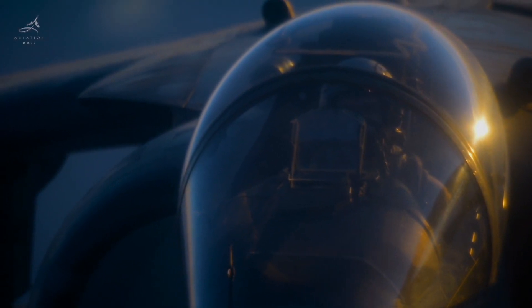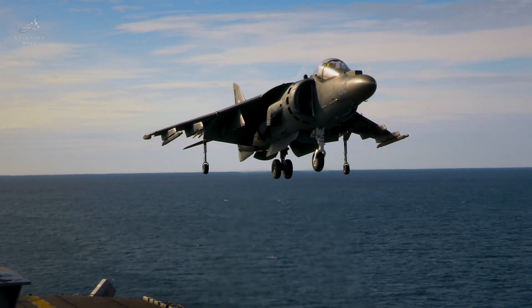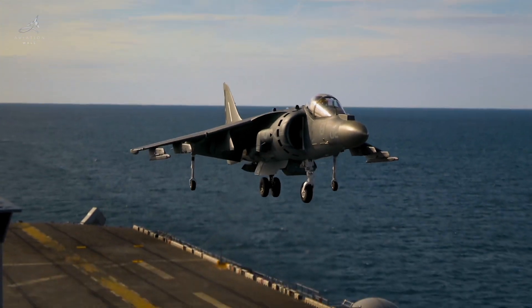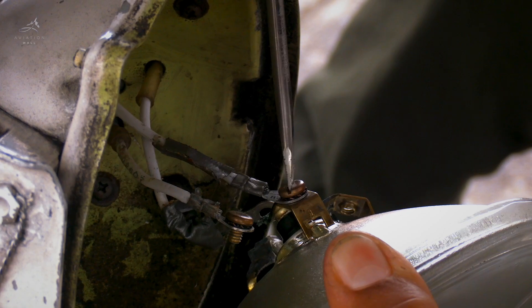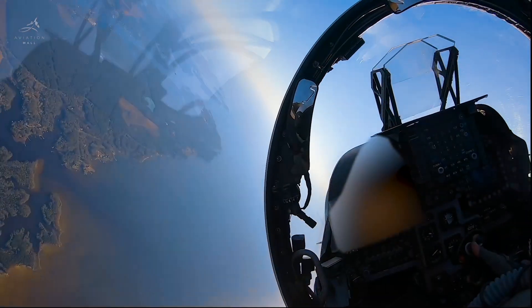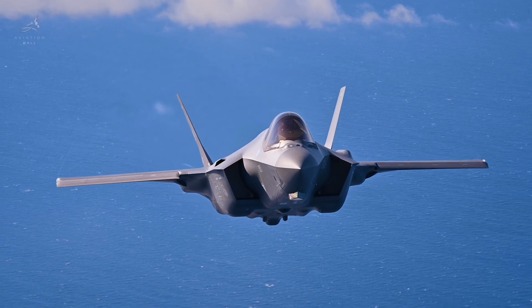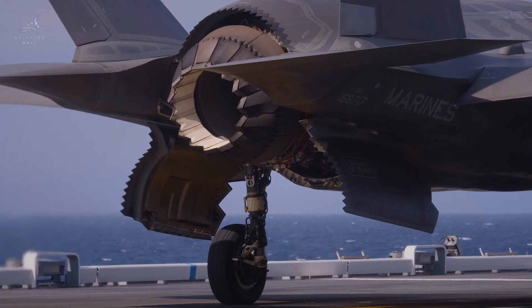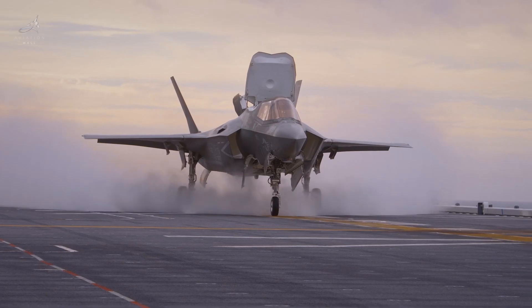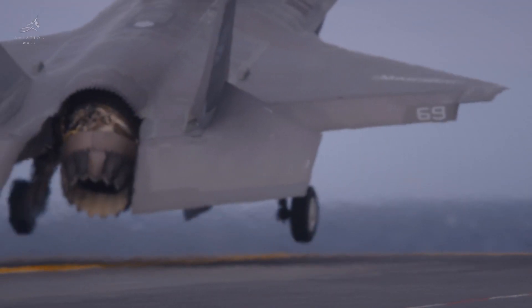But even the greatest machines faced limitations. The Harrier's innovative VTOL system, though groundbreaking, was mechanically complex. Maintenance was costly. As warfare evolved, so did the demand for more advanced aircraft. The arrival of the Lockheed Martin F-35B Lightning II, equipped with stealth, superior avionics, and greater versatility, signaled the end of the Harrier's era.